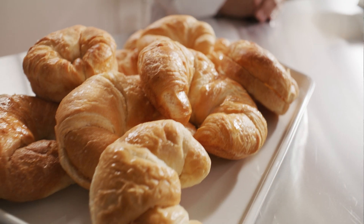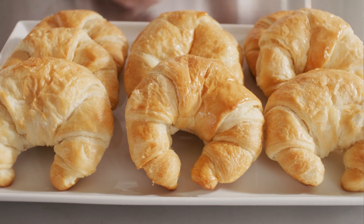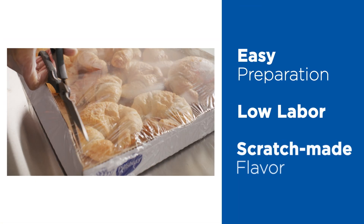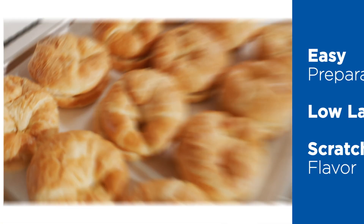Welcome to a quick product overview of Pillsbury Frozen Baked Croissants from General Mills Food Service. Here's why you'll love these consistent, convenient baked croissants. Pillsbury croissants give you all the scratch-made flavor without the complexity. Ease of use and simple preparation helps maximize back-of-house labor and minimize waste.